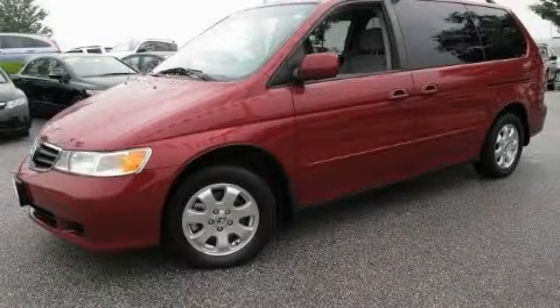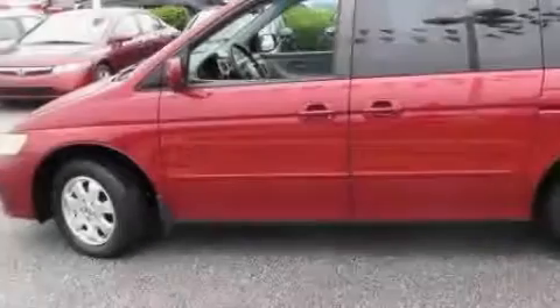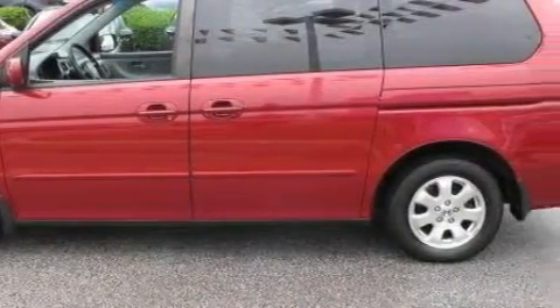This is a 2003 Honda Odyssey, the vehicle with enough space for you and yours. It has a 3.5 liter 6-cylinder engine and an automatic transmission.